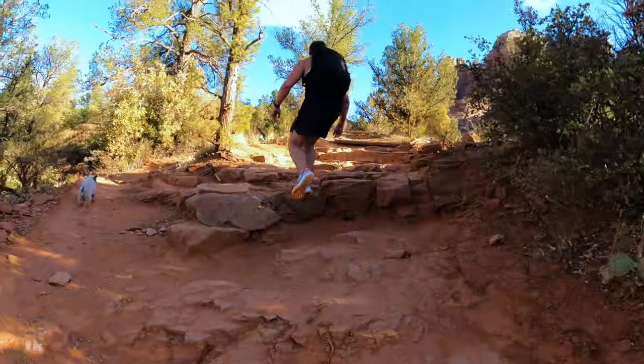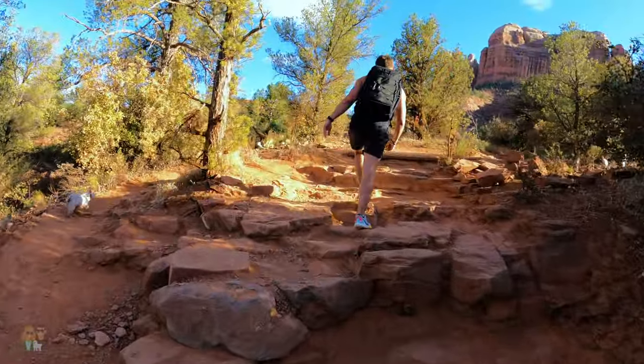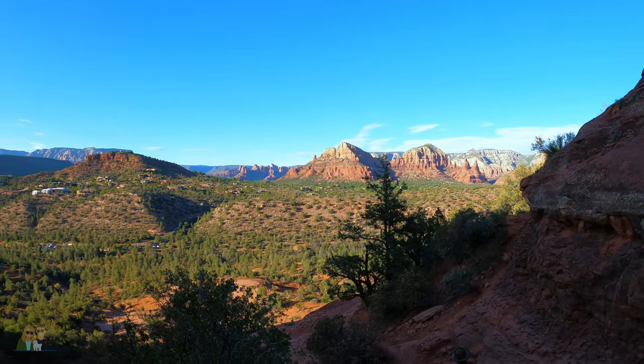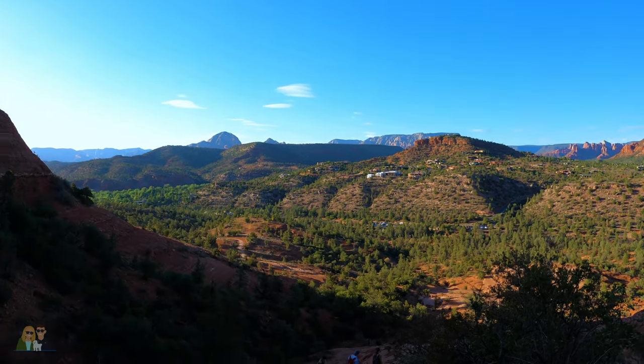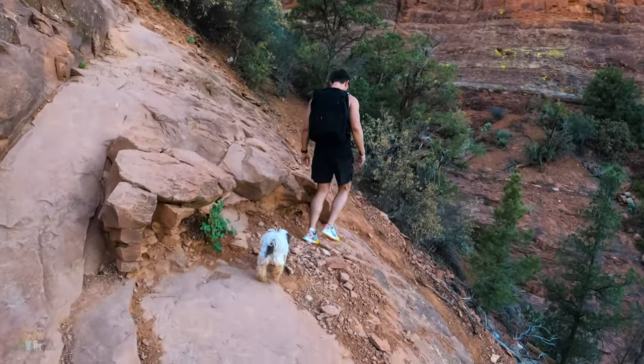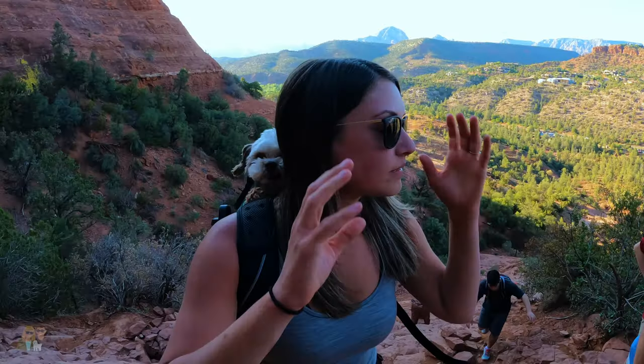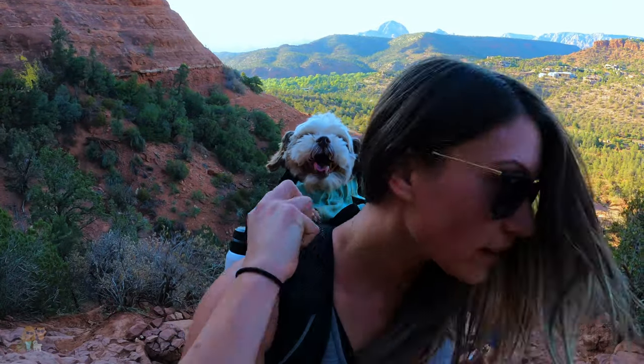AllTrails says it takes about 30 to 60 minutes to get up. By sheer miracle we actually found a parking space — there are only about 15 spots. As soon as we got there, three cars were leaving, and now there's a lineup of people waiting for hikers to return. It was a little too steep for the dog, so she went in the pack on someone's back.